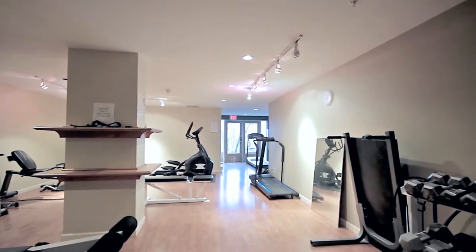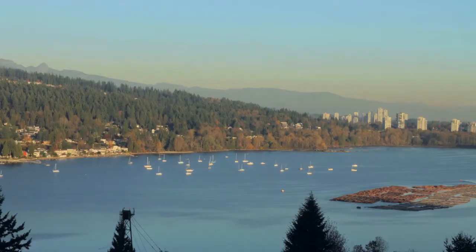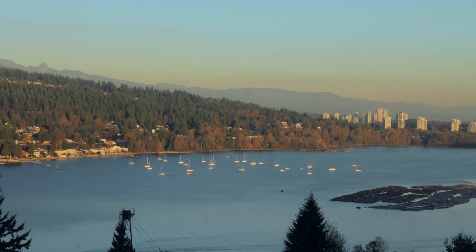When it's raining outside, stay in shape in the building's fully equipped fitness room. When it's sunny, you're within easy reach of Port Moody's plentiful outdoor recreation.